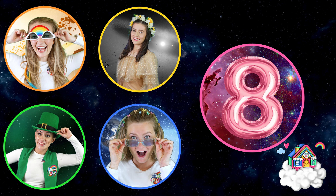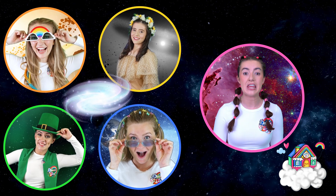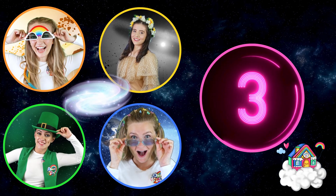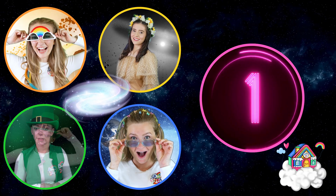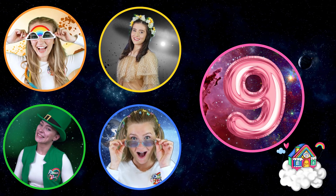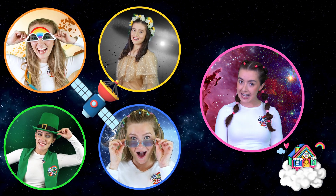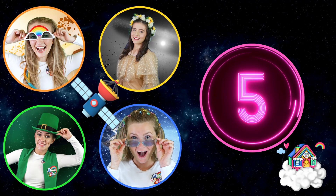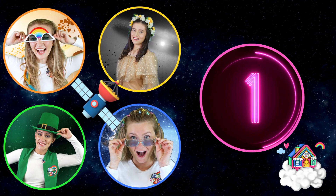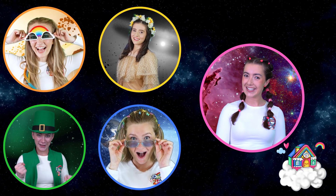Question number eight. What is the name of the galaxy that Earth is found in? The Milky Way! Correct! Question number nine. What was the name of the first satellite in space? Is it Sputnik? Well done! That's right!